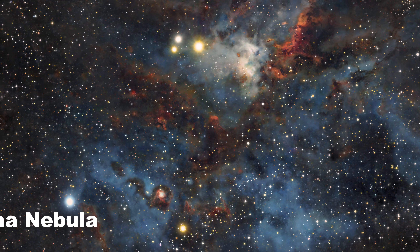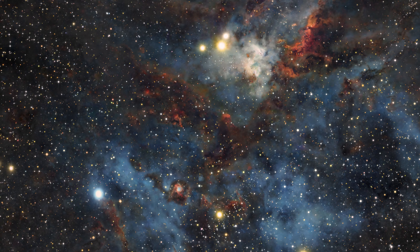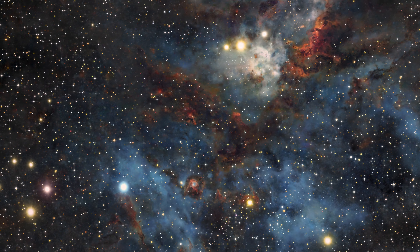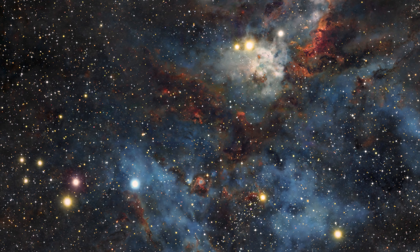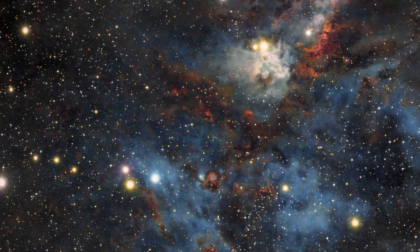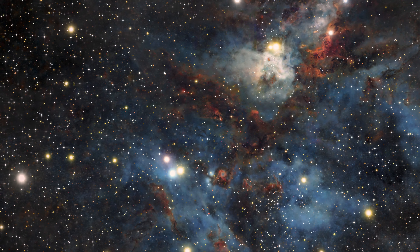Hi everyone! Space exploration is really interesting and also important for the purpose of our existence. Curiosity brings several questions, which leads to the basic nature of humans to explore things around. Today, we will go for a space journey and our destination will be the Carina Nebula.